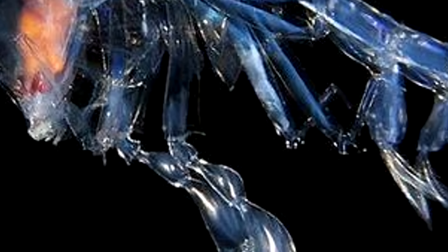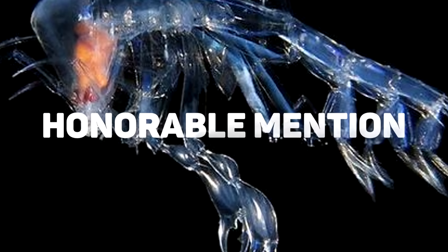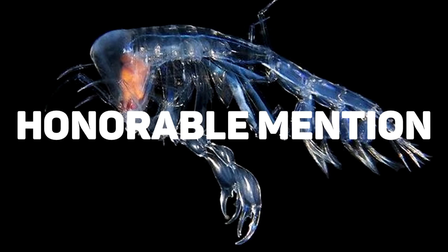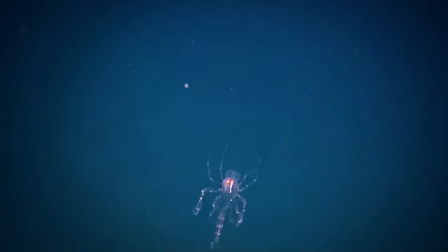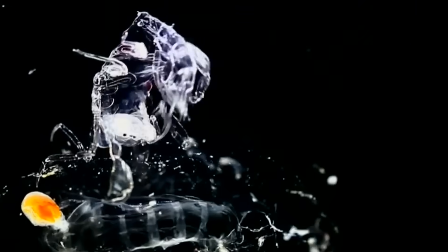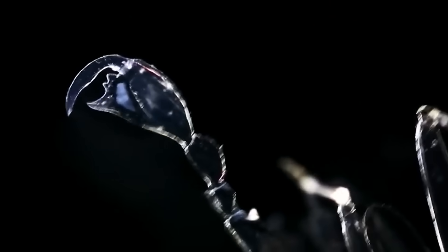Today's honorable mention is the phronima. This deep-sea creature looks like a little shrimp crossed with a squid, and it can be found in oceans all over the world, with the exception of those in the polar regions. While this creature is a bit averse to the cold, it has some pretty rough and tumble tendencies — it even served as inspiration for one of Hollywood's most famous sci-fi movies.